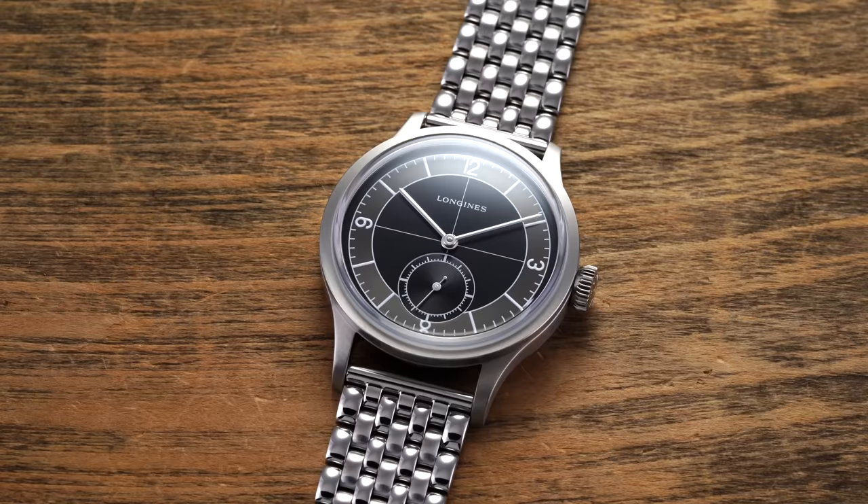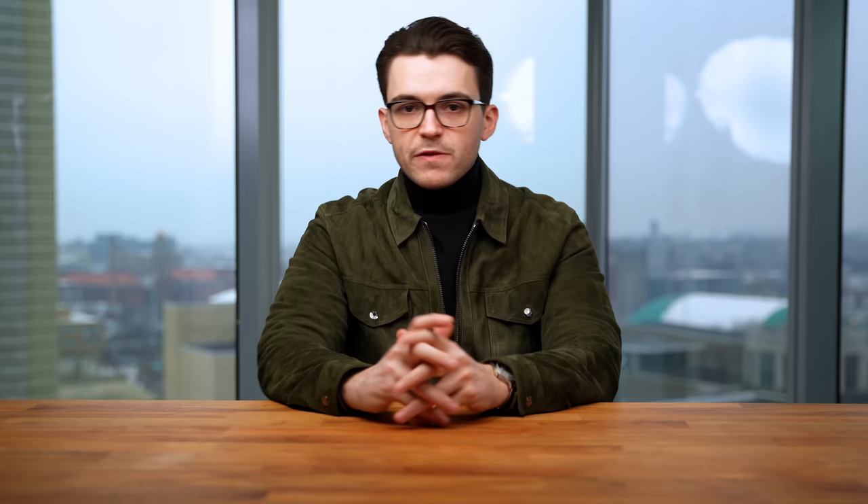We're an authorized dealer of Rado and Longines, so if you like what you see from either of those two brands here today, definitely recommend checking them out on our website, teddybaldester.com — full authorized dealer of all the brands that we carry.